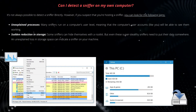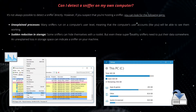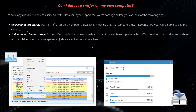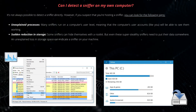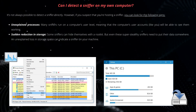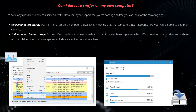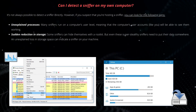It's not always possible to detect a sniffer directly. However, if you suspect that you're hosting a sniffer, you can check for one or all of the following signs. First, unexplained processes: many sniffers run at the computer's user level, meaning you will be able to see them working. You can also use a program called Process Explorer — a better alternative to the default Task Manager — to find any unknown processes that might be active on your machine. Process Explorer gives you far more information and control over all applications, processes, and services running on your computer, including all the features the Task Manager has, and can even trace an application down to the last DLL file it's using. Second, sudden reduction in storage: some sniffers can hide themselves with a rootkit, but even these super-stealthy sniffers need to put their data somewhere, so an unexplained loss in storage space can indicate a sniffer on your machine.